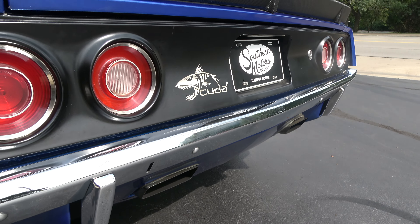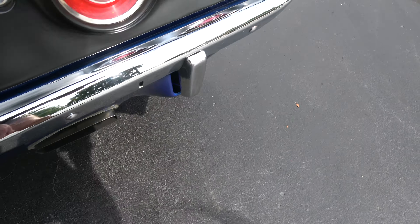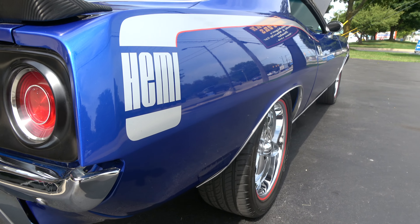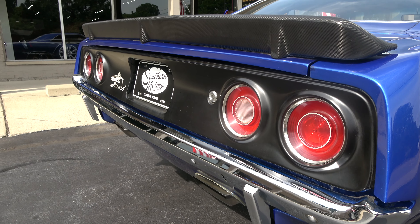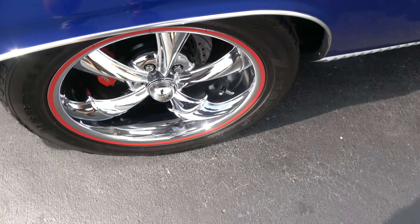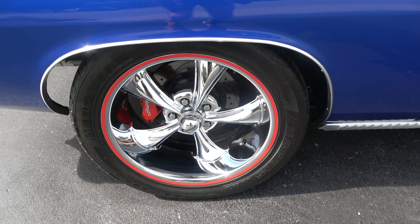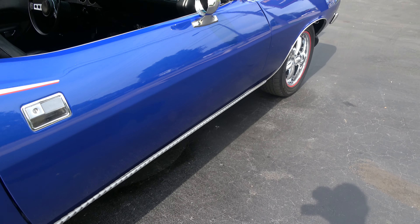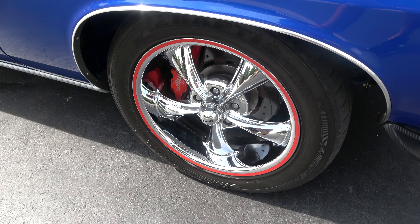You can see the Cuda rear valance — that's just a little dust, guys. Again, drove it three hours to the car show, three hours home, so we know this thing hits the road. You can see the Wilwood four-wheel disc brakes with the slotted and drilled rotors — lot of money put into this thing.